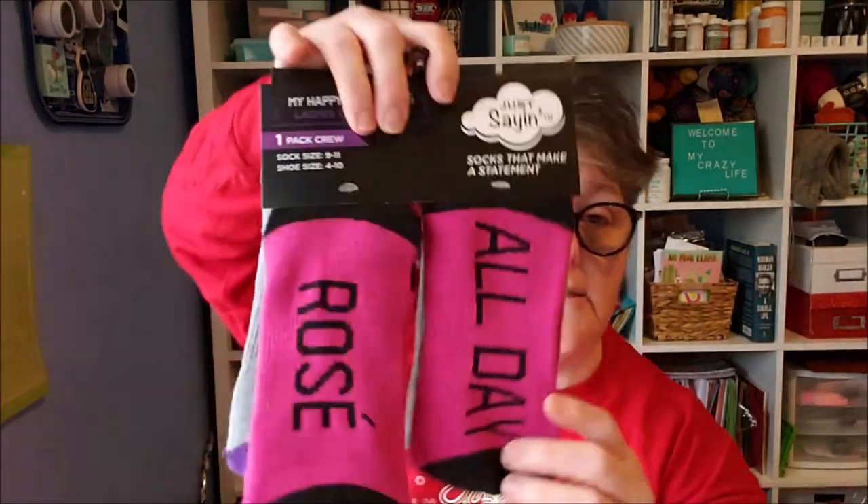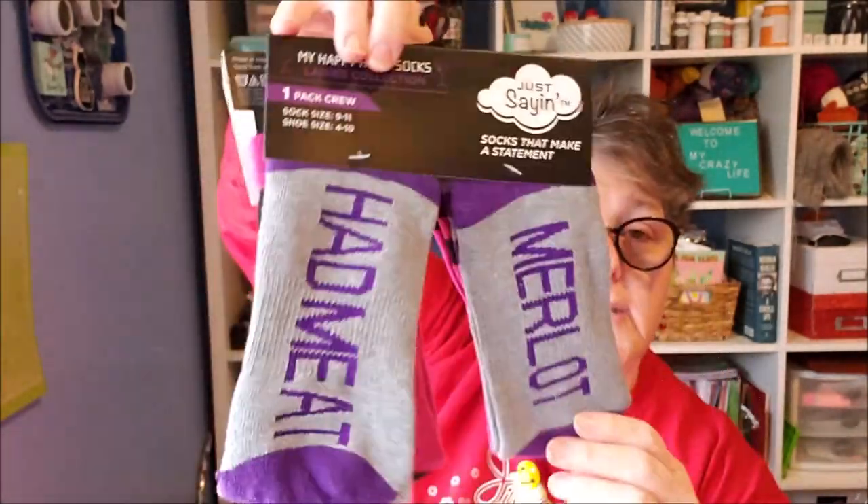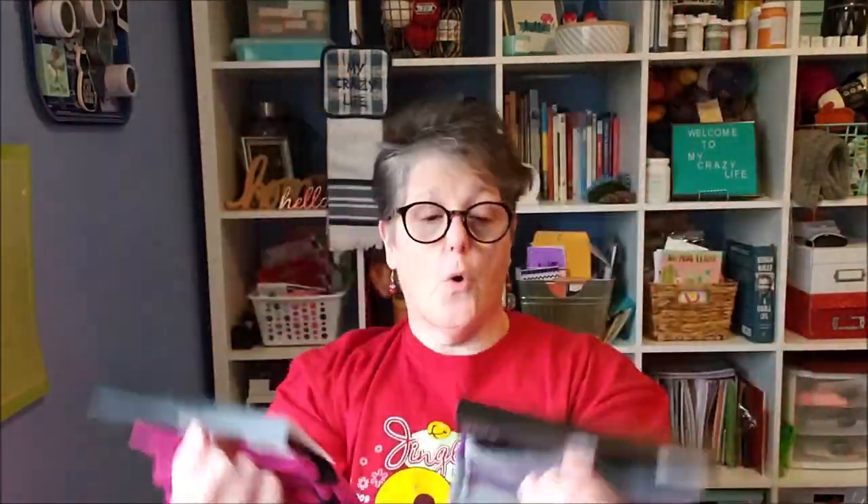Now these are definitely for the ladies. One pair says 'Rose All Day' and then this one says 'Had Me at Merlot.' I had a pair for me and tried them on — they say size nine to eleven. They were pretty tight; I wear a nine but my foot's a little wide, so I found them a little tight. The ladies I'm giving these to will be fine. I picked these up at the Dollar Tree.